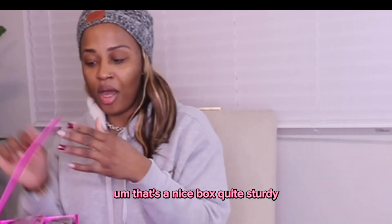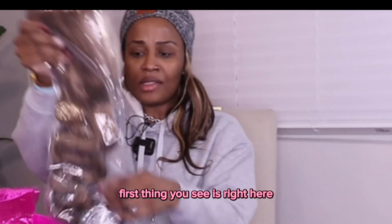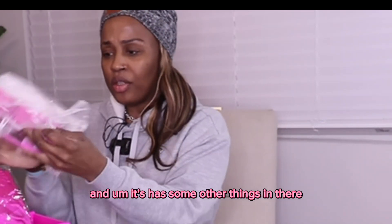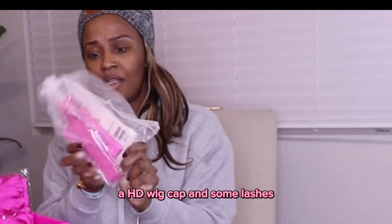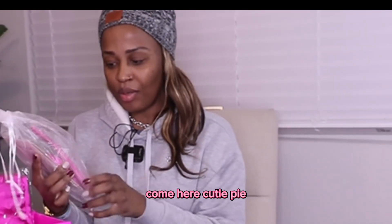That's a nice box, quite sturdy. Let's open it together. First thing you see is the hair, and it has some other things in there — an HD wig cap and some lashes.